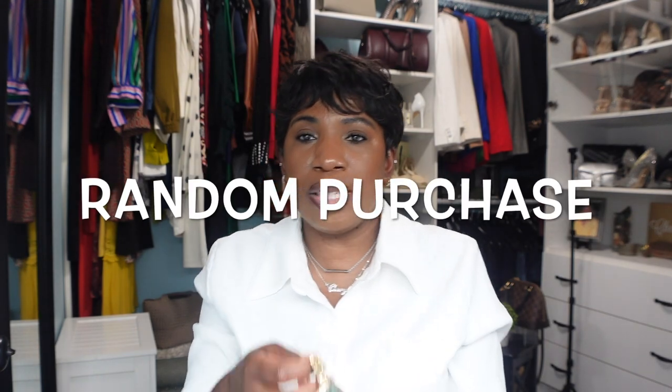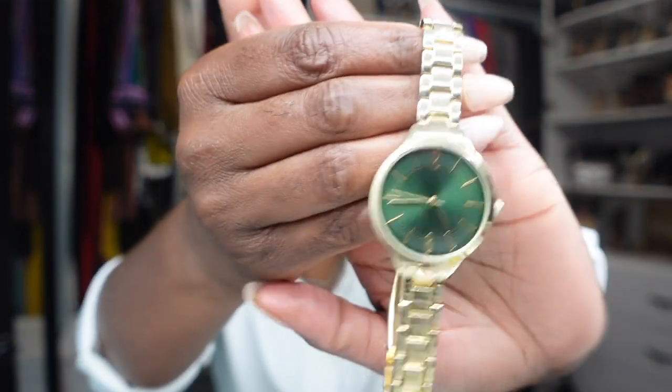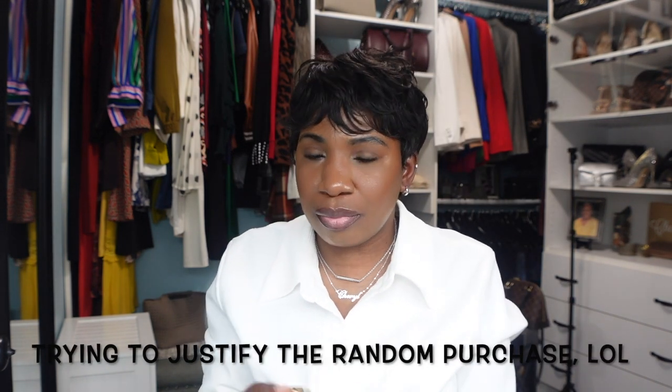Also from Walmart that same day, I picked up this gold watch with a green face. I picked this one up because I have a couple of green tops and I thought it would look really good together. It was from Walmart so it was very inexpensive — I figured, what did I have to lose?